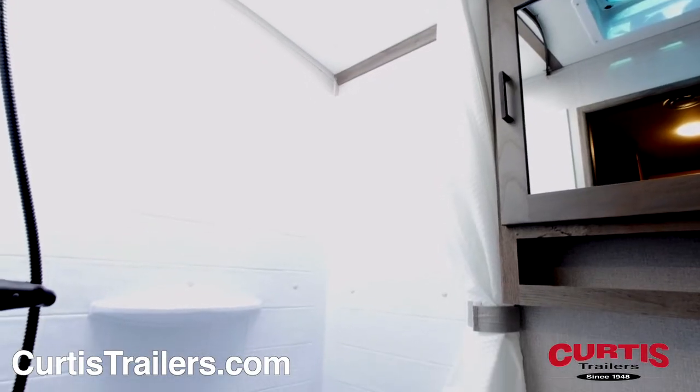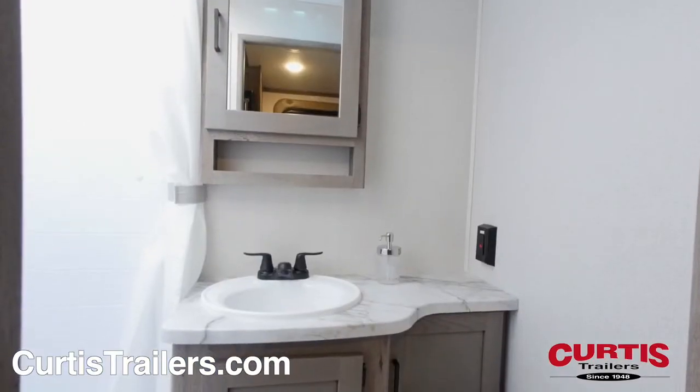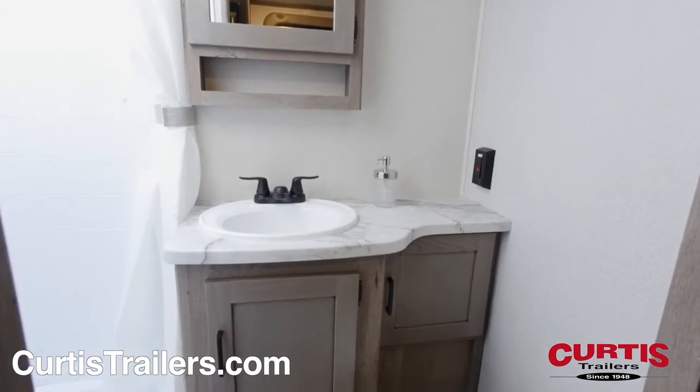You'll also appreciate the bathroom skylight radius shower, mirrored medicine cabinet with sink, and porcelain foot flush toilet.